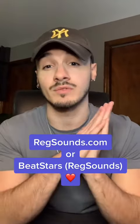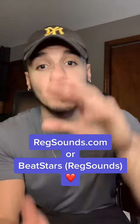The full beat will be available on BeatStars or RedSounds.com. I will see you later.